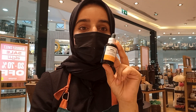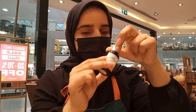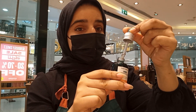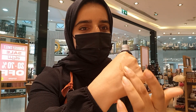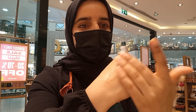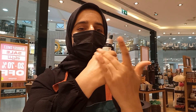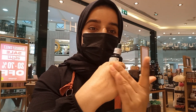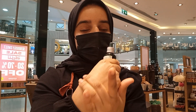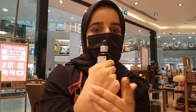This serum contains 10% vitamin C. If we talk about the texture, I'm going to show you — it's very lightweight and very fast absorbing. I'll just put one drop and you'll see it absorbs into your skin immediately. It leaves your skin looking shiny and glossy, but it's not greasy or oily at all.